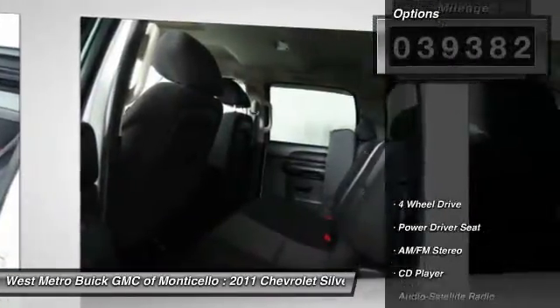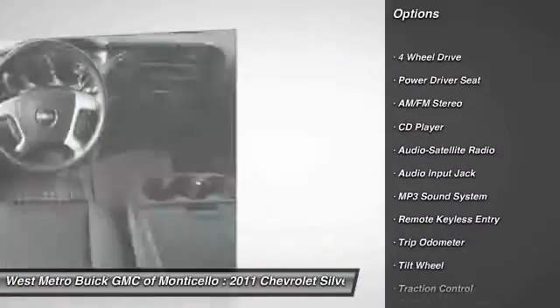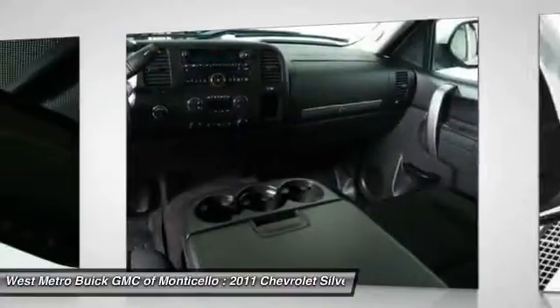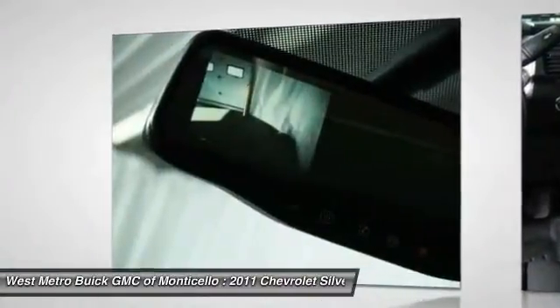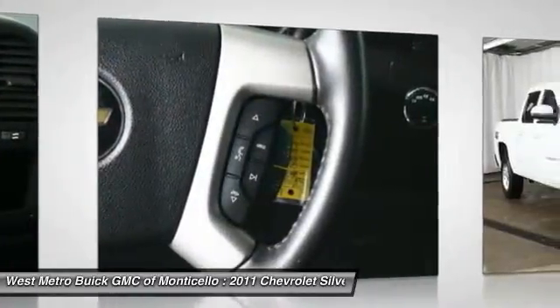Here are some of this vehicle's great options: anti-lock braking system, traction control, four-wheel drive, front air conditioning, power steering, cruise control, multi-zone climate control, automatic climate control, AM FM stereo radio, and rear defrost.